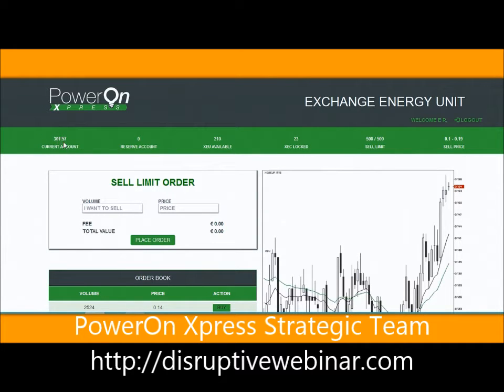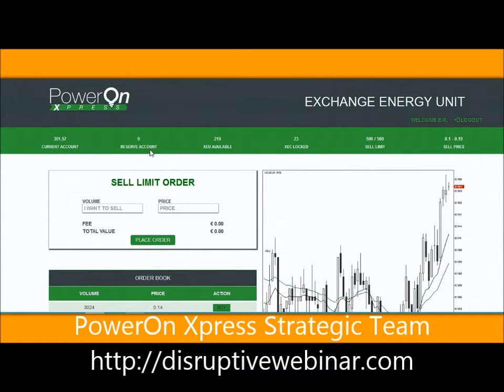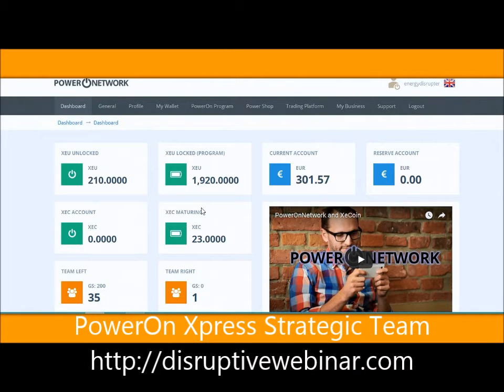Right now I have 301.57 in my current account - 301.57 euros. Here I have nothing in my reserve account. I have 210 XEUs available - 210 XEUs available. And I have 23 XECs that are locked. I bought these coins today, so yes I have 23 that are sitting there waiting to mature. They're locked.